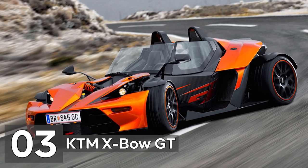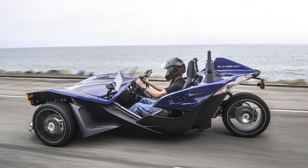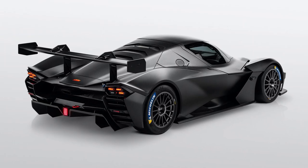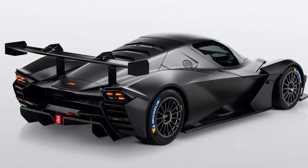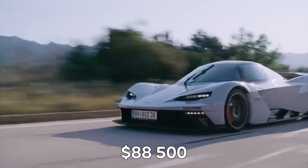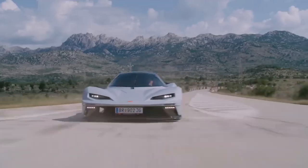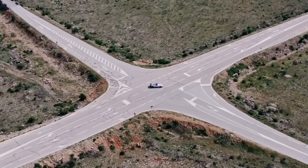Number 3: KTM X-Bow GT. The KTM X-Bow GT may seem to resemble the Polaris Slingshot SLR when you first see it. The two, however, vary in several significant ways. The KTM comes with four wheels as a start and is sold at about $88,500. The X-Bow has 208 horsepower, and the story only starts there.